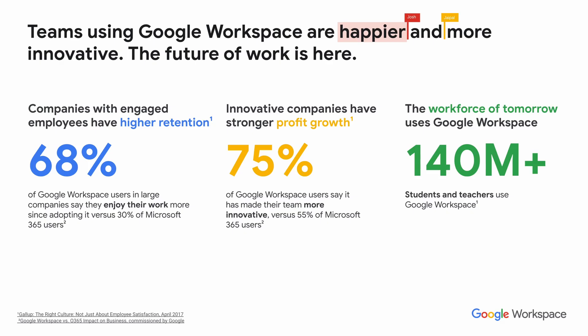Teams who use Google Workspace find that they are happier and more innovative, and Google feels that the future of work with Workspace has arrived. Companies with engaged employees have a higher retention rate, and 68% of Workspace users in large companies say that they enjoy their work more since adopting Workspace, versus only 30% of companies on Office 365.